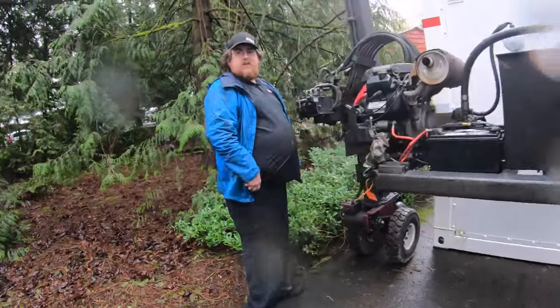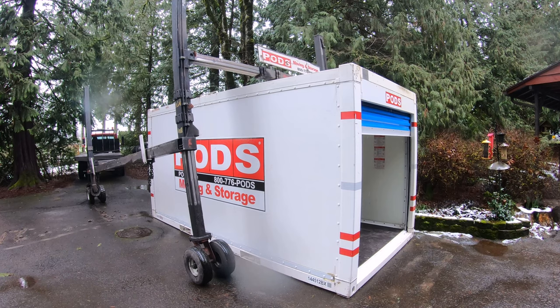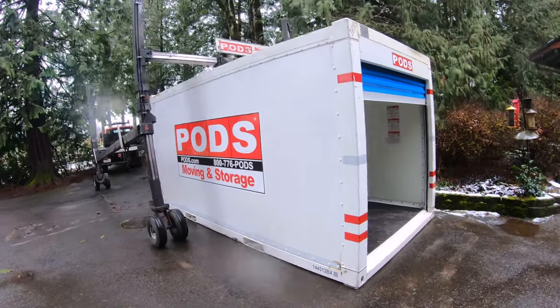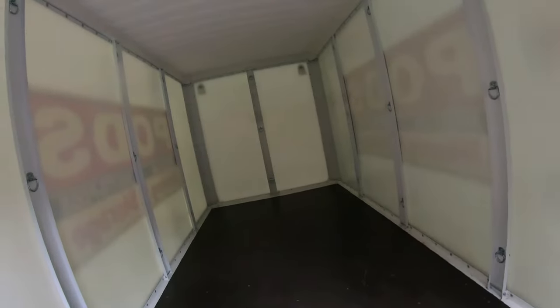All right, that looks great to me. I love it. Hopefully this will be plenty of room for what we need.